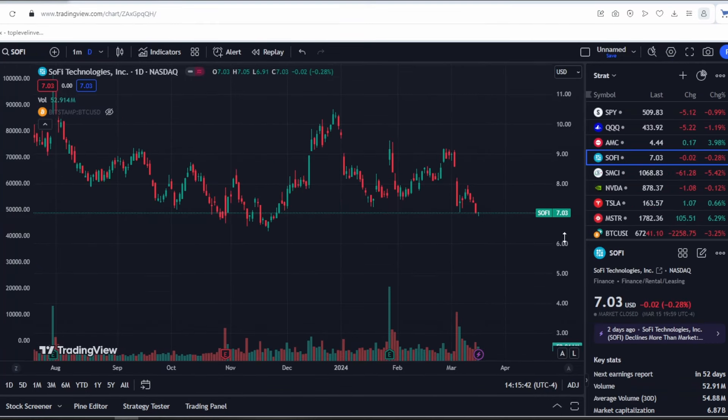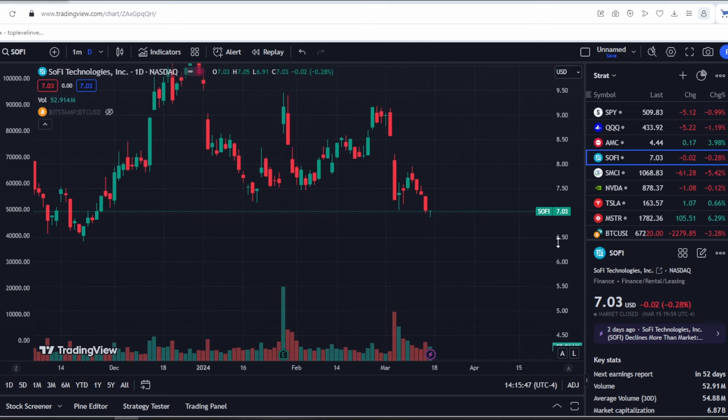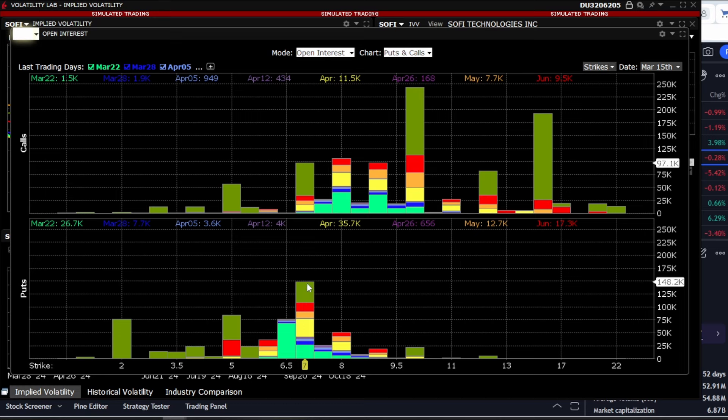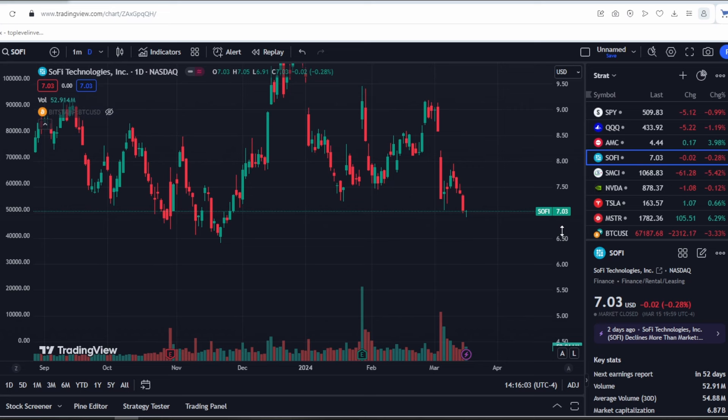Let's go back to the stock. As I mentioned earlier, the $7 level is very important for us. If we break it, then all this volume of puts — almost 150,000 contracts — will start to bring profit, and therefore we may decline further. As we can see, this level is being tested, but whether it can hold is difficult to say.